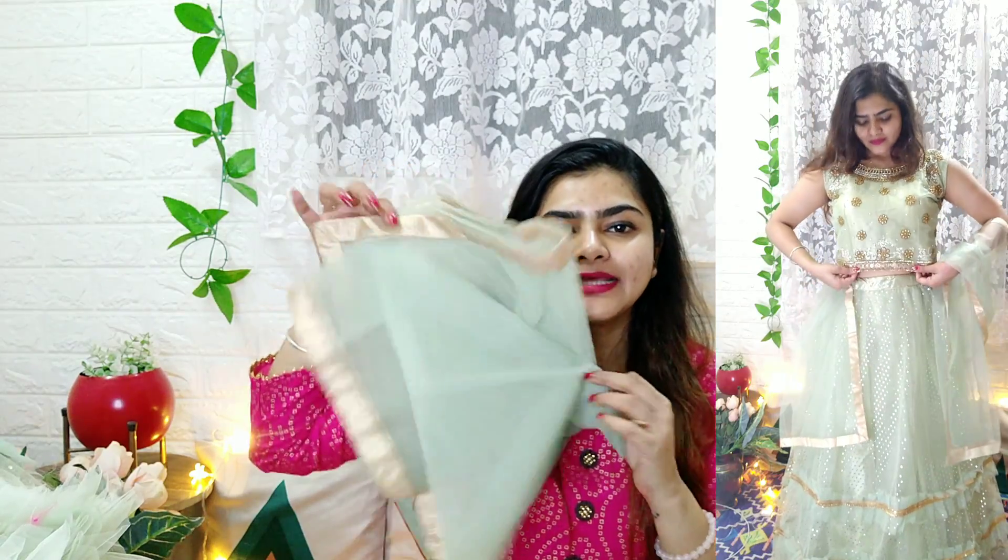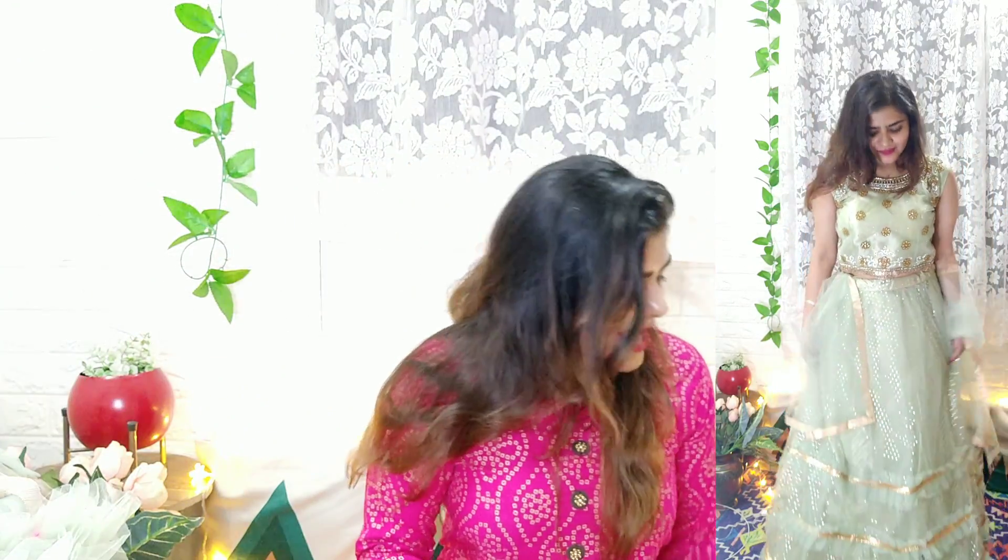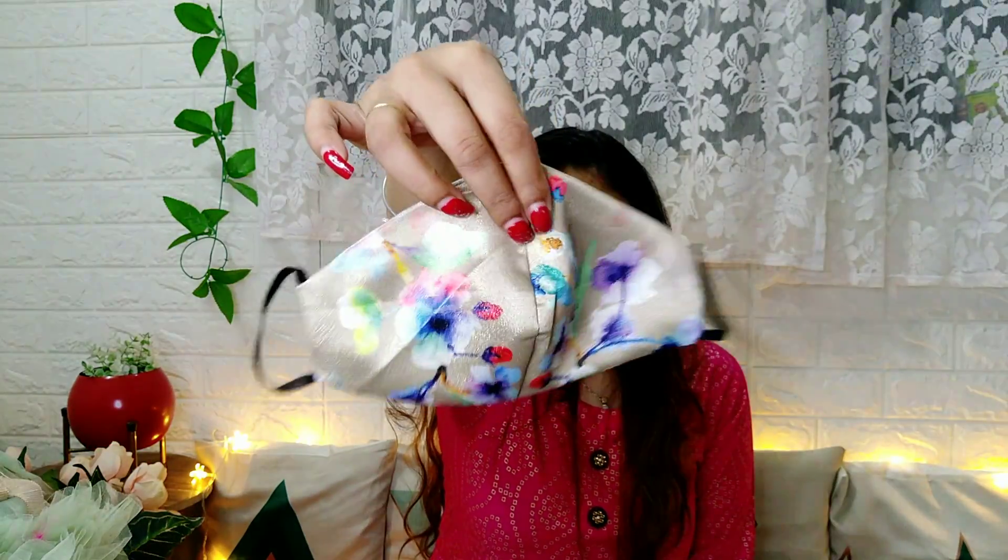The lehenga comes with a very plain dupatta because the main piece is so heavy. The mask included is not thin at all — it can even be used in daily wear and is pretty shiny, perfect for the festival season. You will get a free mask with all the outfits.